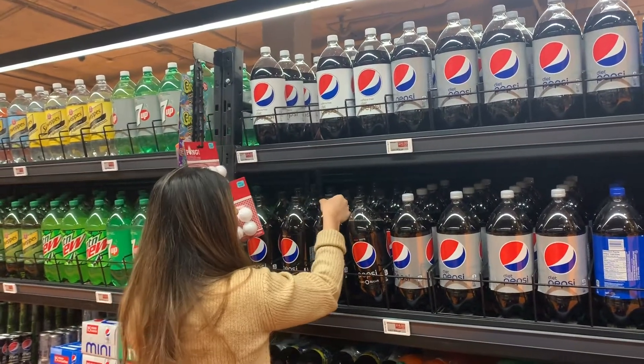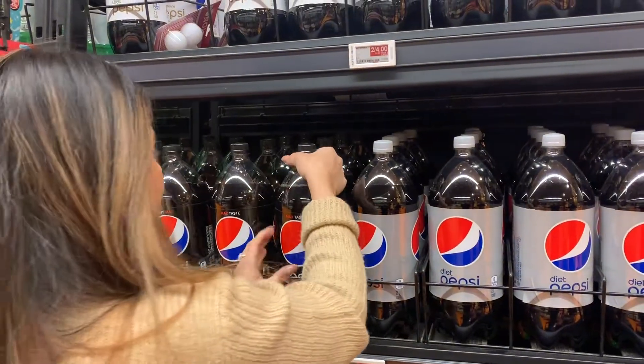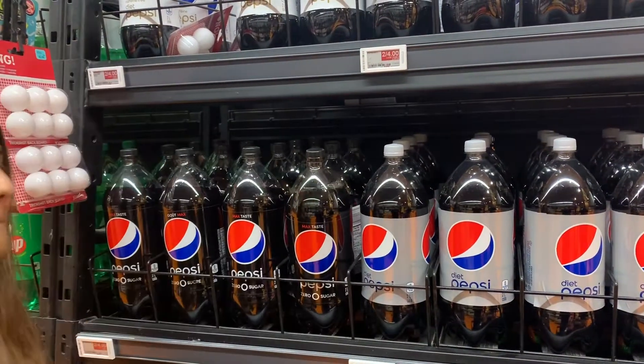Loblaws also strategically places its shelves, which are stocked to the brim and designed to be restocked immediately, to give the illusion of an endless aisle.